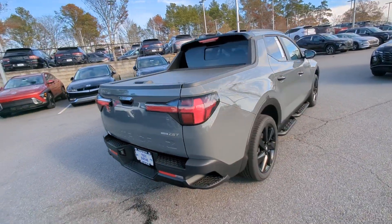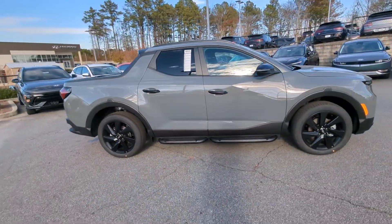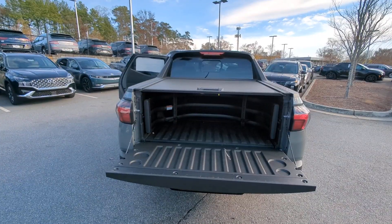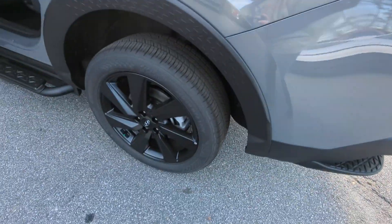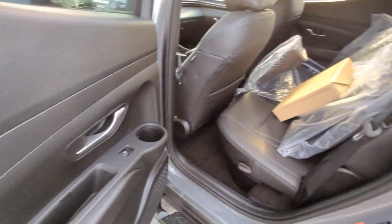These are just some of the great options this vehicle comes with: Apple CarPlay and or Android Auto, navigation system, moonroof, keyless entry, heated mirrors, satellite radio, backup camera, electronic stability control, steering wheel audio controls, and heated front seat.